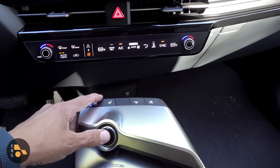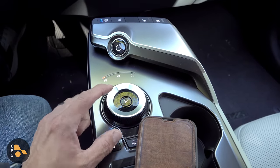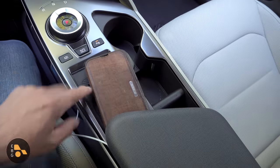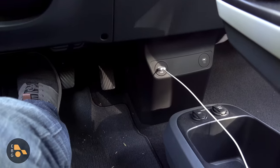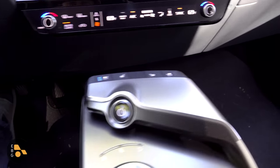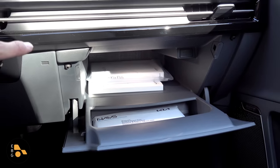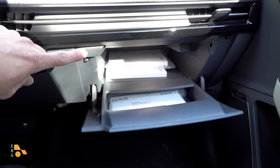Below the touchscreen panel are physical buttons for ventilated seats, heated seats, and power. There's a rotary-style shifter with drive, reverse, and park positions, a camera button, auto brake hold, parking sensors, two cup holders, and a large Qi wireless charging mat — a nice touch. A padded center armrest opens to a moderately sized storage compartment. Under the center console are two USB inputs and a large storage area with a 12-volt charging socket. There's a flat load floor with a small bump-out for the USB module. The glove compartment is enormous — easily fitting a 14-inch tablet.